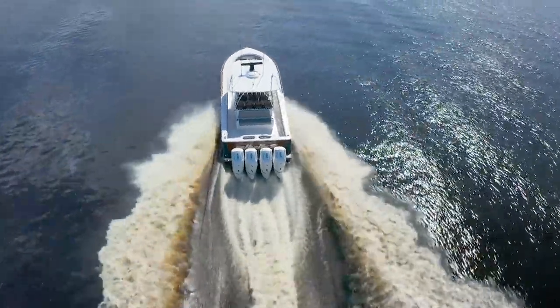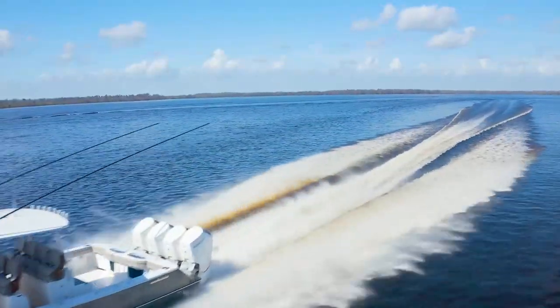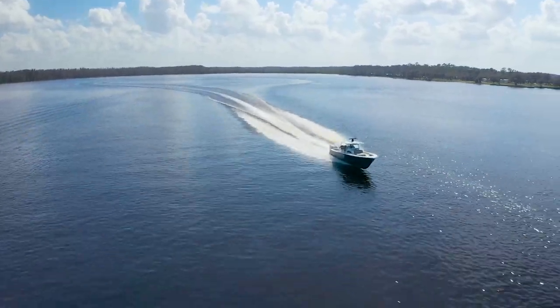The V46 is packed with performance, loaded with luxury, and doesn't skimp on fishability. This is one truly, truly impressive boat.